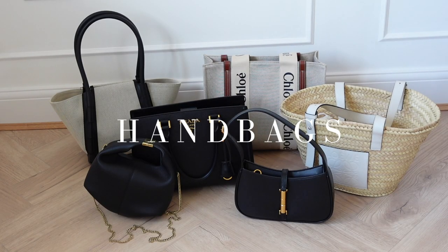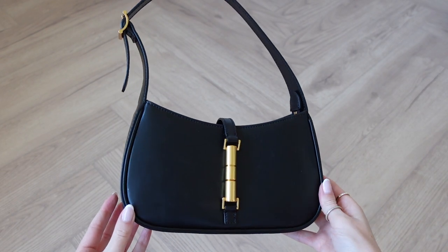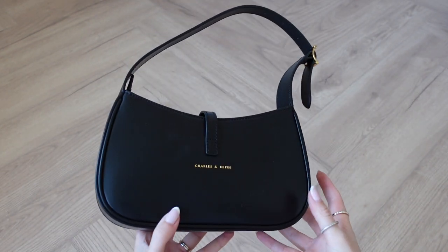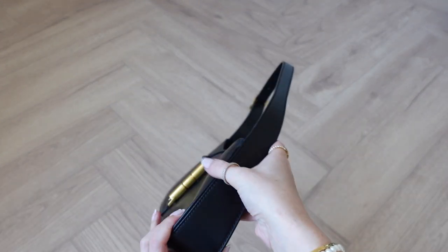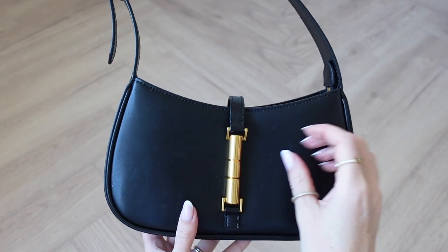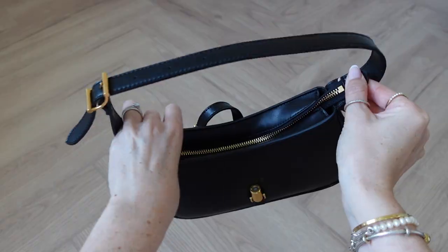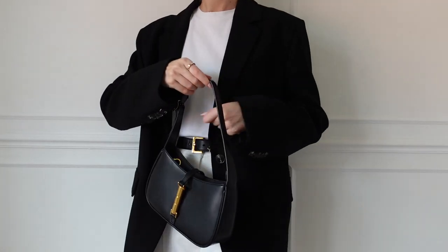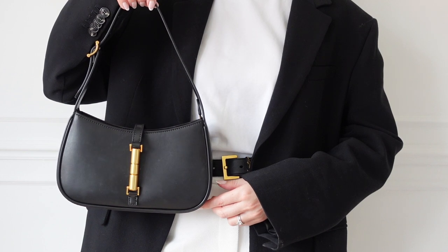Let's start with handbags — these are my most worn bags this time of year. First is this beautiful classic shoulder bag by Charles and Keith. I've been styling this so much recently. I love the minimal branding on the back, I love how clean the shape is, it looks really expensive, and I love the gold detail. I always opt for gold hardware on my handbag since I always wear gold jewellery — it looks so classic and chic, and the gold matches my belt too.